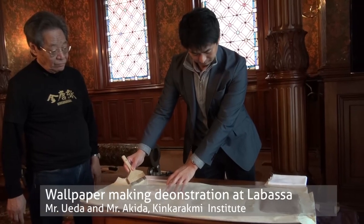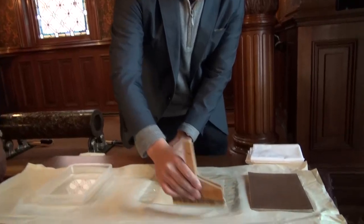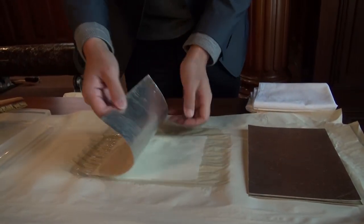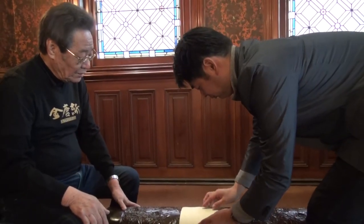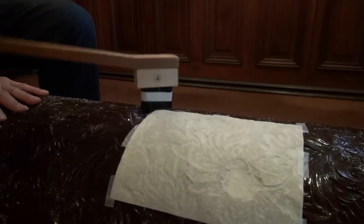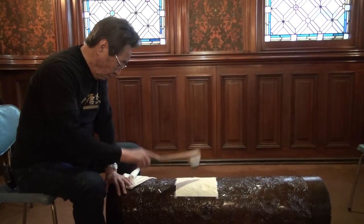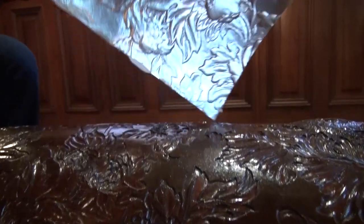I met with Mr. Ueda, who has been given special permission from the Japanese government to be the only practitioner with official sanction to recreate Kin Karakami, as this style of paper is called. It's all handmade. The cherry wood is carved; it forms a huge roll around which the paper pulp is wound, and the wet paper pulp is beaten into the pattern that is carved into the roll itself.